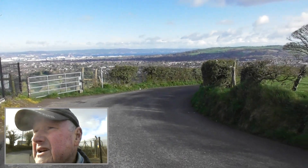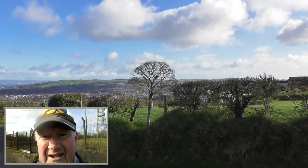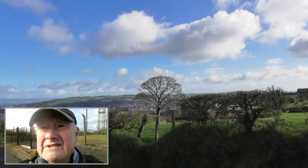Top of the morning to you again. I'm back up at the Gilnehurk Braniel viewpoint. It's the 6th of April and it's about half past nine.